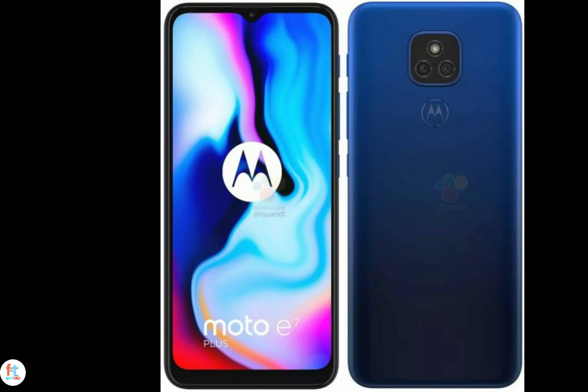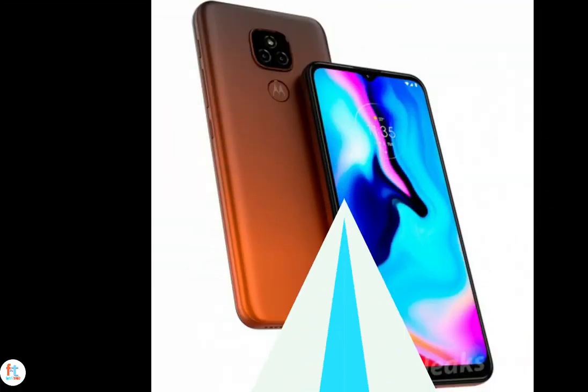The 6GB model will be priced at €149 in Europe but cheaper in Germany. There's no official word from Motorola about the Moto E7 Plus yet, but since the Moto E6 Plus was announced last year in September, we expect the E7 Plus to go official anytime now. So are you interested in the Moto E7 Plus? Tell me in the comment section below.